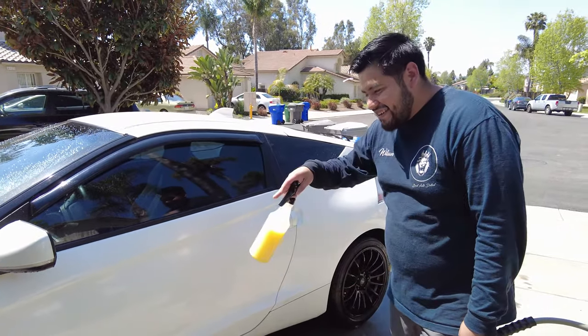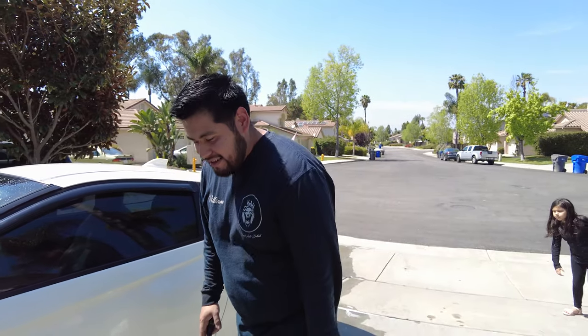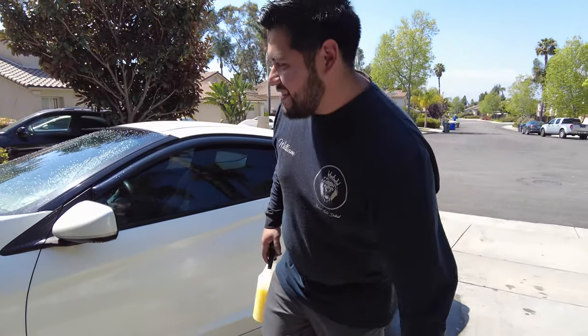You don't even have to do anything crazy with machines anymore - just spray it on, wash it, and your car is protected. You don't have to wax it with a machine. This technology is getting better and saves you time and money.